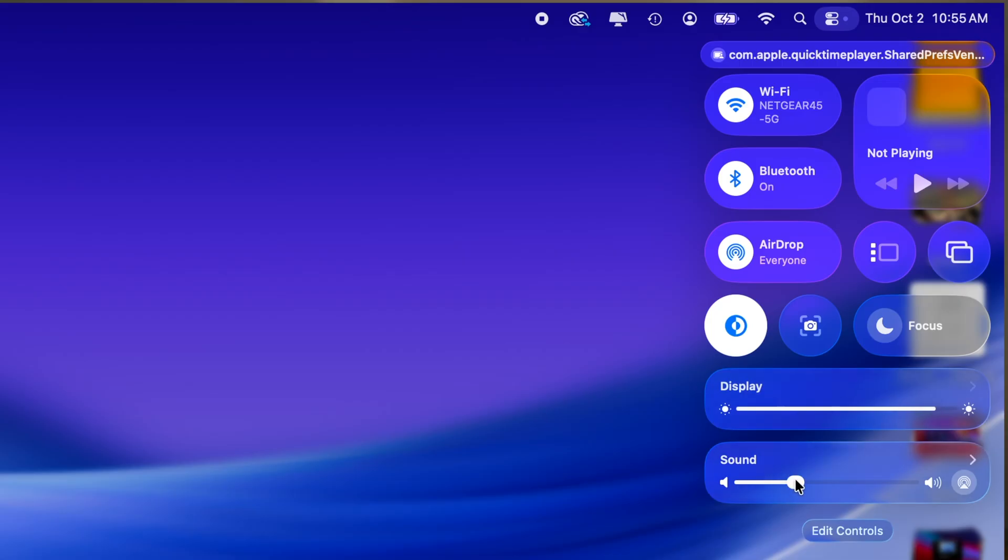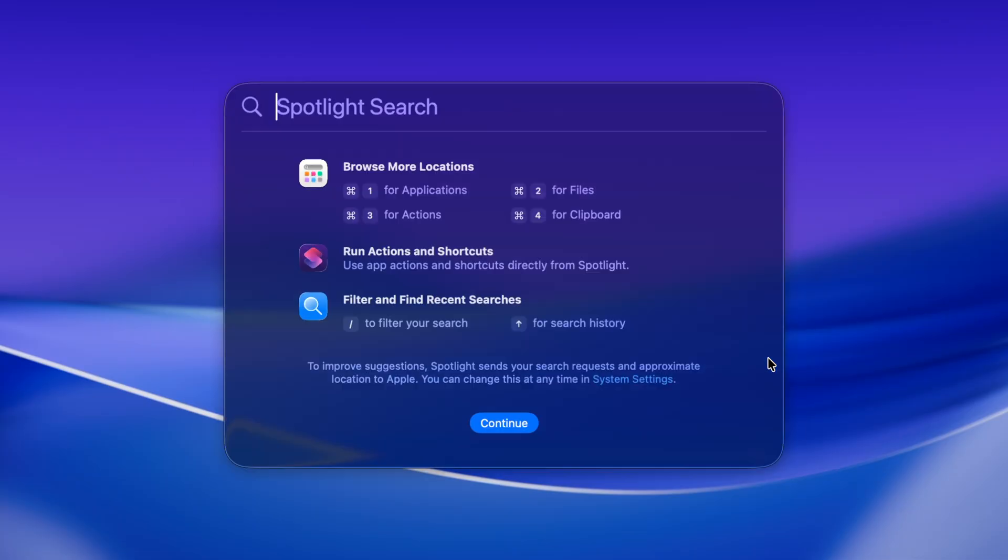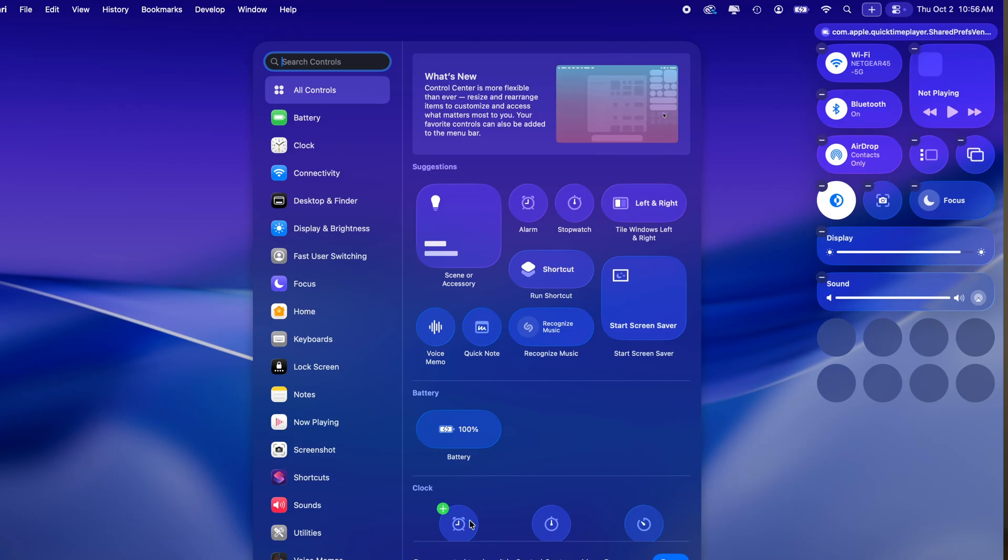I don't know about you, but I rushed to update to macOS Tahoe the second it dropped. I was honestly sold on that liquid glass look — it just feels so updated and modern and futuristic, but I did kind of notice that it starts to slow down some things that even caused a little bit of freezing.